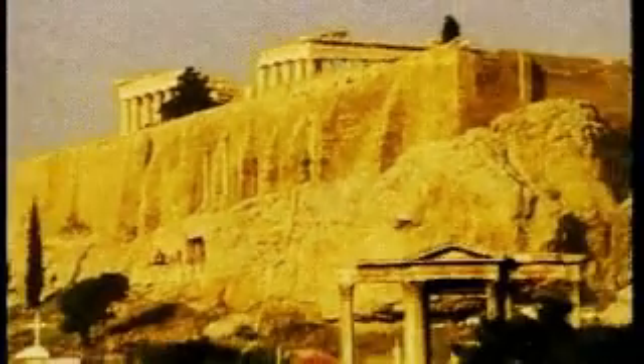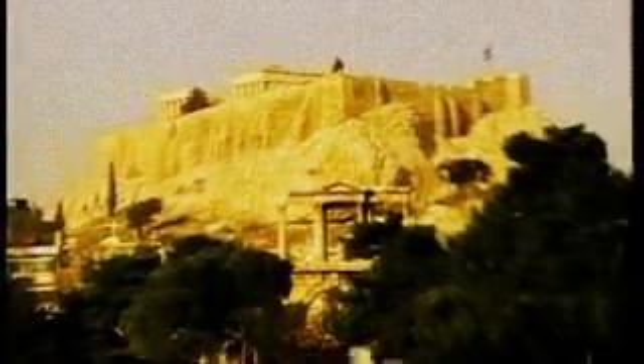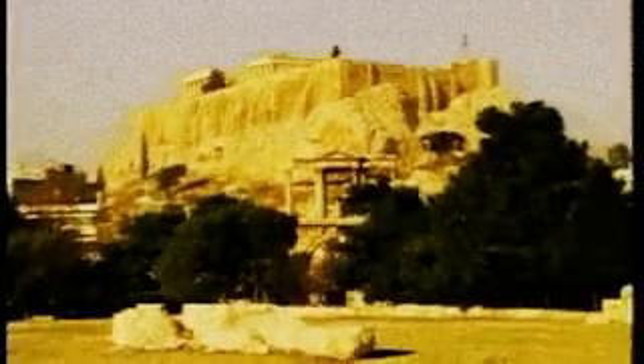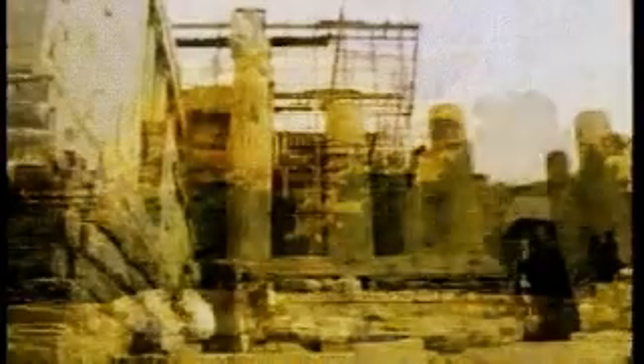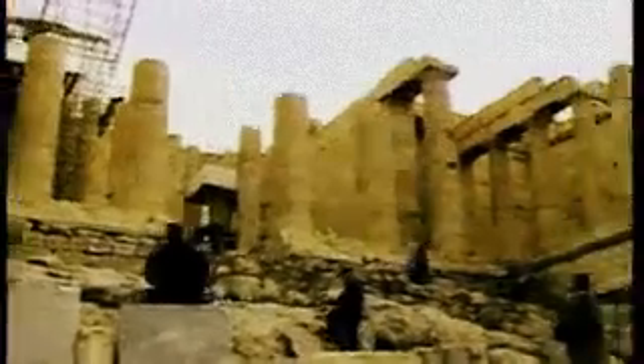The Acropolis at Athens has been occupied for more than 5,000 years, and we know that since at least 1,500 years before the Common Era, the Greeks held festivals there to honor the goddess Athena, goddess of wisdom and cities, and protectress of Athens. Many of the temples on the Acropolis were shrines to Athena.